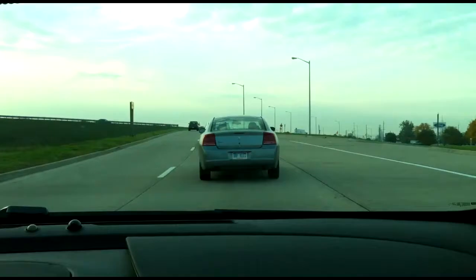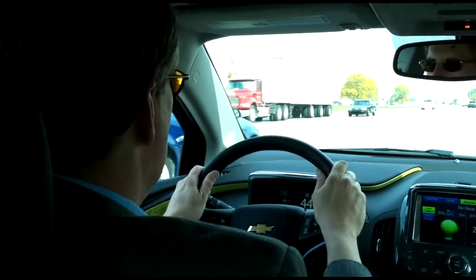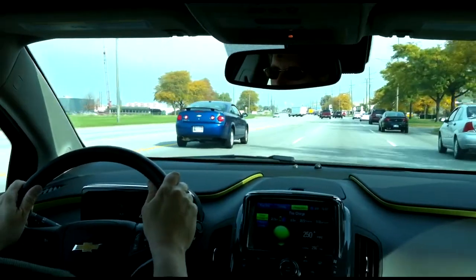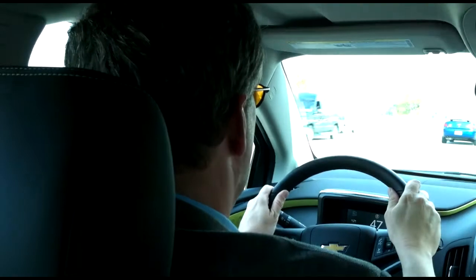So bottom line: negatives include some non-intuitive controls, not-as-good-as-expected fuel economy in extended range mode, and the overall expense of the Volt. Positives include the solid, real-car feel, the ability not to worry about range, and knowing that what you're driving may just be the car of the future. I'm AutoBeat reporter Jeff Gilbert.